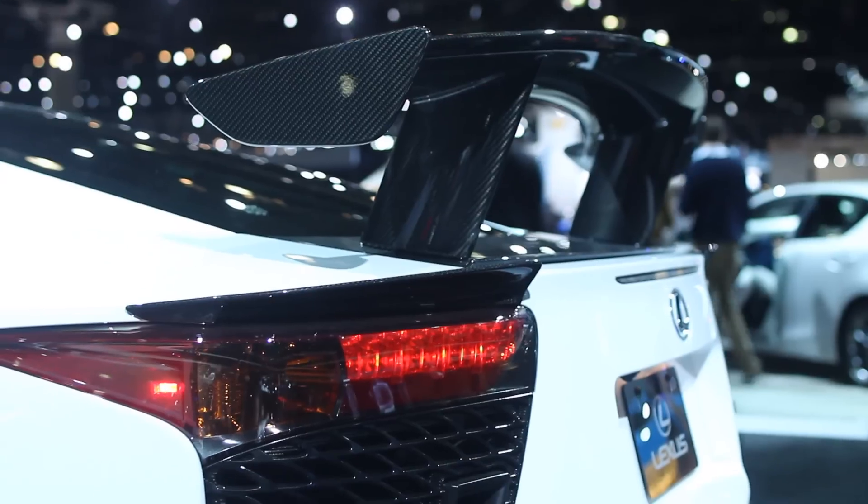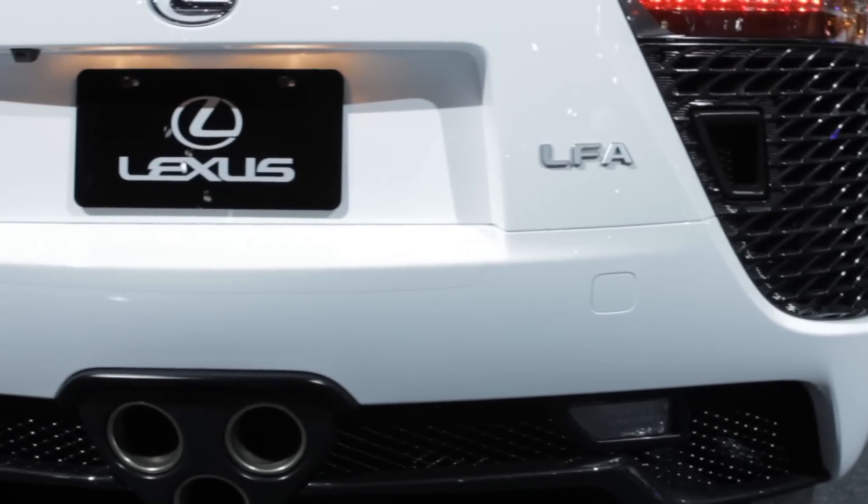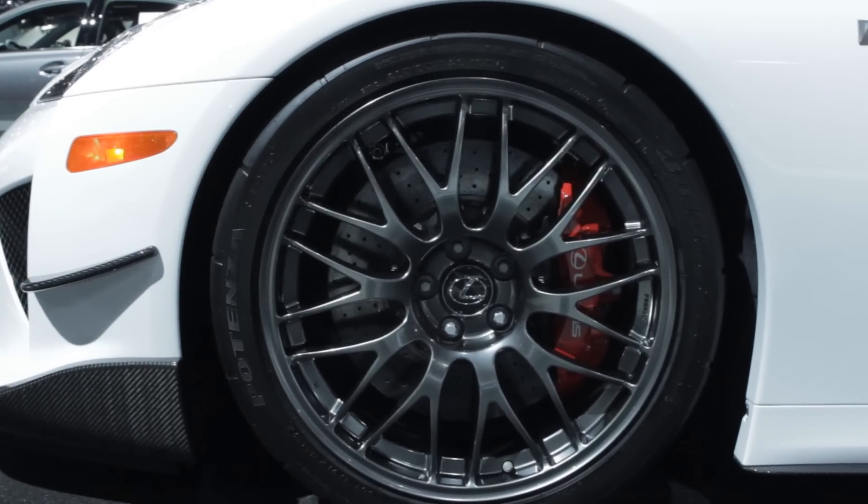There are 176 destined for the US. In fact, this one is actually the Nürburgring edition, so it has different mesh wheels, it's a little bit lower than the standard, and 10 more horsepower — so 562 versus 552. What is one of these things cost, seeing as they're so exclusive?